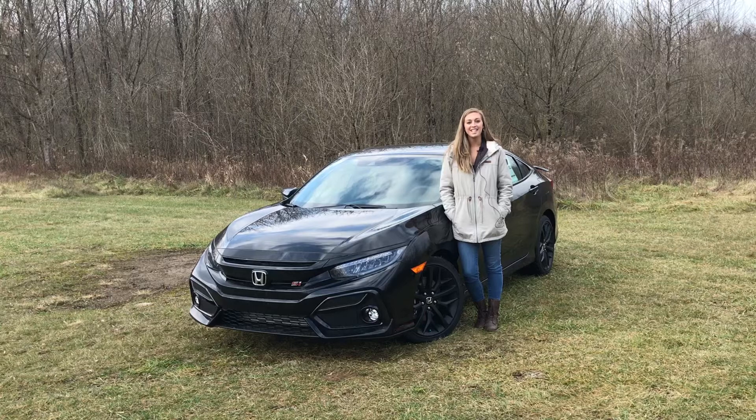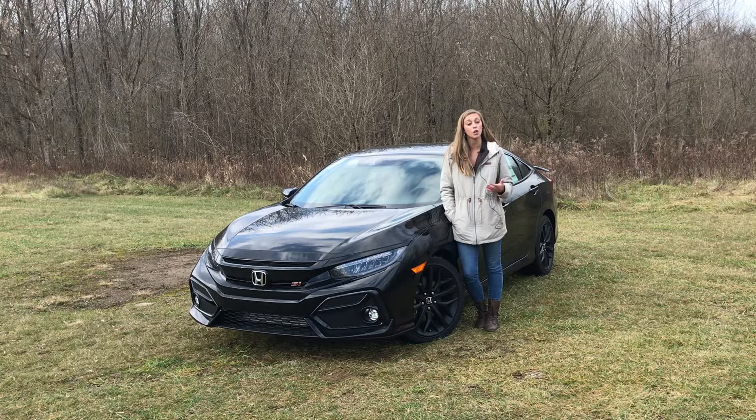Hey guys, this is Keri from Hawaii in Athens. Today we're going to be showing you the brand new 2020 Civic Si. We also have a 2015 Civic Si for reference to show you guys some of the updates and feature changes that Honda has made in the last five years to the Si.